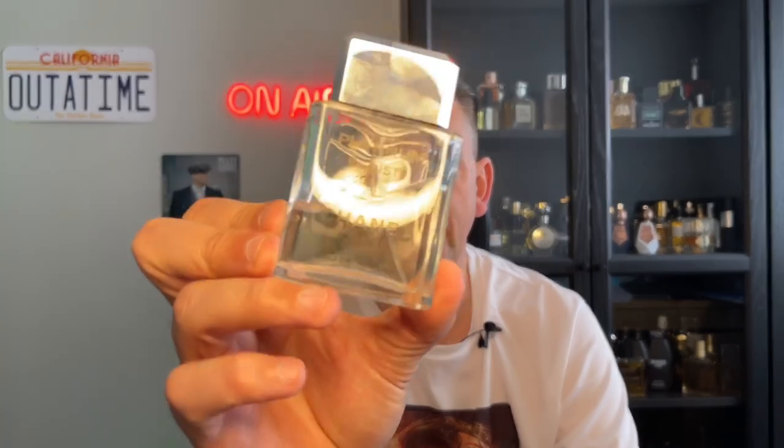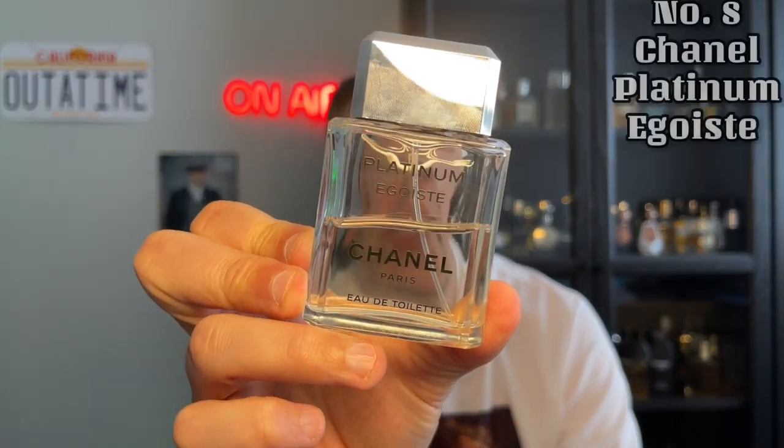At number 8, this is more of an older school fragrance. It's from Chanel and it's Platinum Egoiste. This is an aromatic fougere — it's fresh and spicy. It's got lavender, geranium, oak moss, herbs and florals in there. Really enjoyable fragrance and amazing for this time of year.